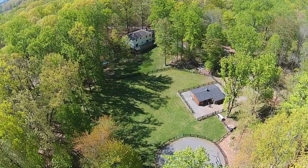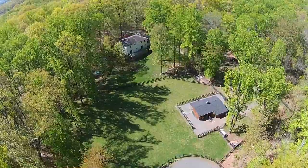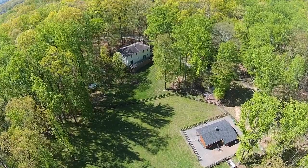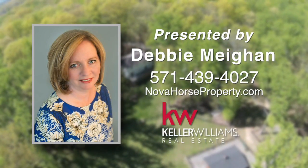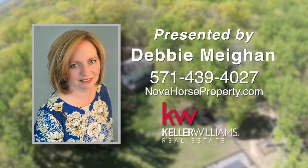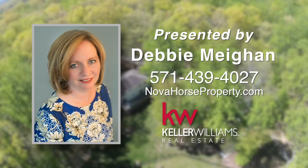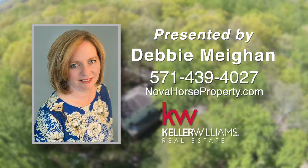Foxwood Farm is not encumbered by an HOA and is conveniently located just minutes from Leesburg shopping and major commuting routes. For more information or for your own personal tour of this amazing property, contact Debbie Meehan at 571-439-4027 or visit NovaHorseProperty.com.